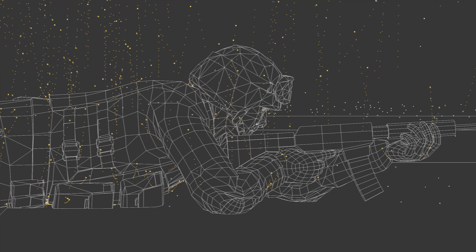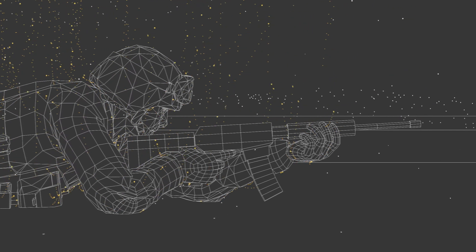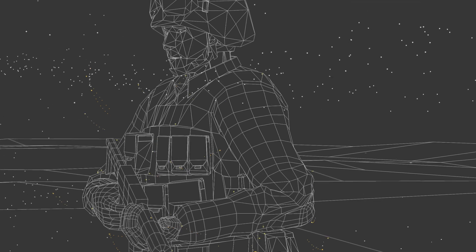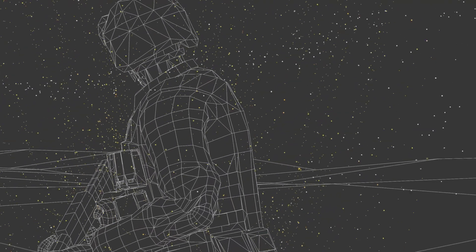This shows how electromagnetic signatures can reveal military assets to the enemy. Without proper protection, light, infrared radiation, and radio waves can be picked up by sensors, making powerful assets vulnerable.